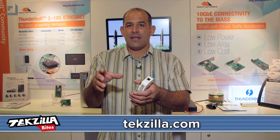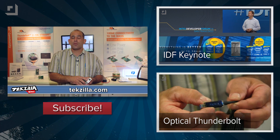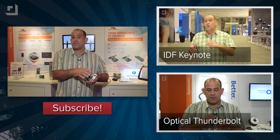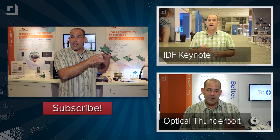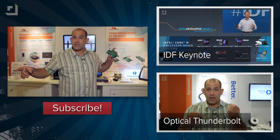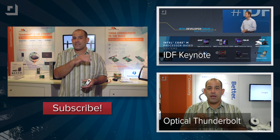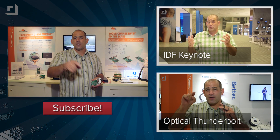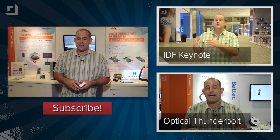Want to see more of the new products from IDF? Go to techzilla.com or youtube.com/techzilla. Watch all of our Techzilla Bites — we've got some cool stuff, including what it actually looks like to see a next-generation processor running a year in advance. I'm Patrick Norton, and thank you so much for watching this episode of Techzilla Bites. Have a great day.